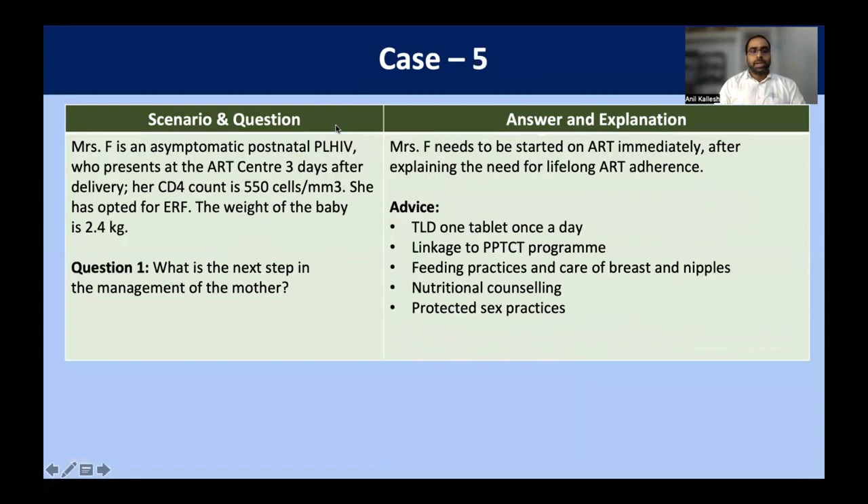Case scenario five: Mrs. F is an asymptomatic postnatal mother living with HIV. She presents to the ART center three days after delivery. Her CD4 count is 550 and she has opted for exclusive replacement feeding. Weight of the baby is 2.4 kg. The mother, irrespective of when she presents, should be on lifelong ART — TLD regimen, one tablet once a day. She should be linked to the PPTCT program. Feeding practices, care of nipple, nutritional counseling, and protected sex practices should all be addressed.